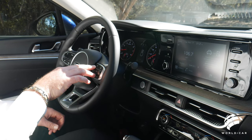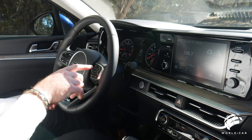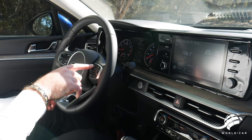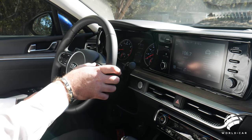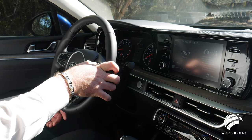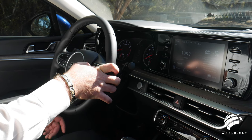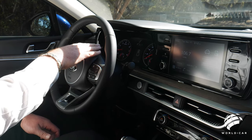Over here you can see what looks like an icon with paper shuffling — this goes through your onboard computer for everything else you'd need, such as your fuel economy, average fuel economy, how far you can drive, and any warnings. So if you have a low tire or you're low on fuel, those are all going to display through there.